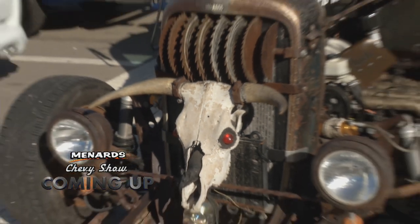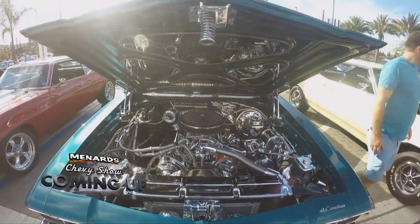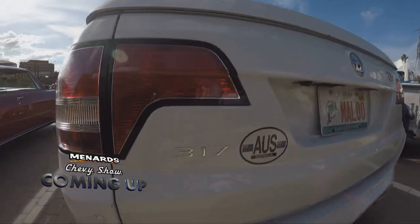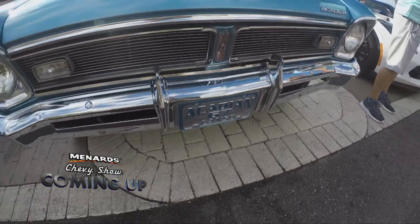Still so much more to come from Ace Cafe Orlando. When we come back, we take a look at some terrific trucks and a couple of really rare rides with foreign badging and American roots, as the Menard Chevy Show continues.